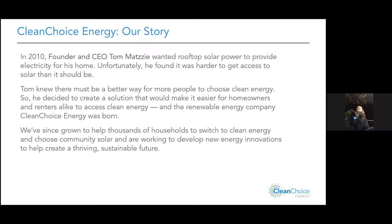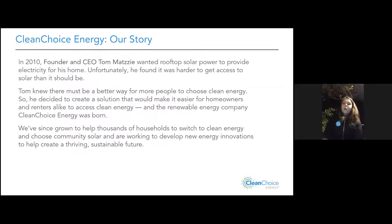Clean Choice was founded in 2010. Our founder Tom Matsey — about a mile from where we are now in DC — really wanted to install solar panels on his rooftop. He's from Pittsburgh, Pennsylvania — coal and steel country — and he grew up in a town that was very polluted, pre-EPA, before we had many environmental regulations protecting air quality.